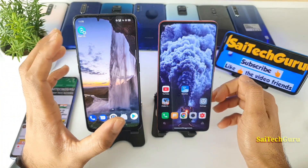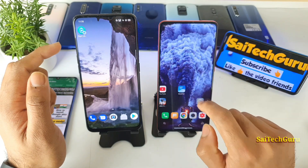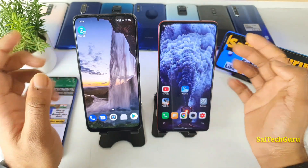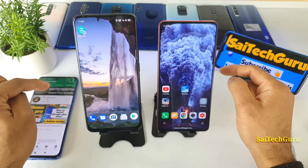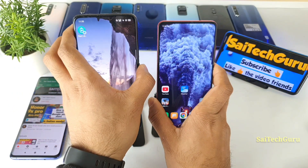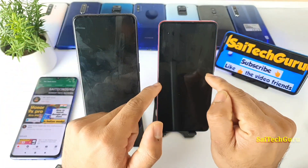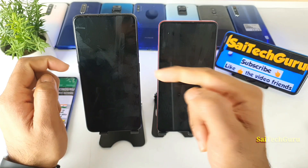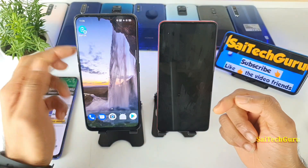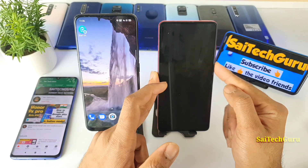After the MIUI 12 update, the Face ID unlocking speed did increase in the Redmi K20 Pro. Now, the first disadvantage of the Redmi K20 Pro is that when you press the power button on the Realme X, the pop-up camera comes up and unlocks, whereas on the Redmi K20 Pro you need to swipe the phone upward to scan your face.